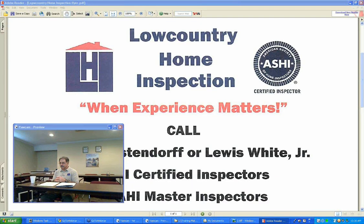We have with us Lewis White with Lowcountry Home Inspections. His partner Kevin could not attend today. Good morning. I am Lewis White, co-owner of Lowcountry Home Inspections here in Charleston with Kevin Westerdorf. I'm also president of the South Carolina chapter of the American Society of Home Inspectors. We've been in business for 21 years and we're both local licensed contractors with about 35 years in the building business, so we've got a total of 70 years of construction experience between the two of us. We're also both licensed ASHE inspectors and master inspectors with the South Carolina Association of Home Inspectors.